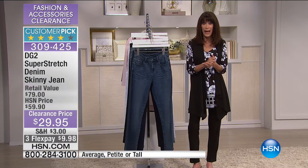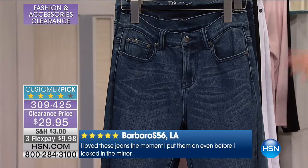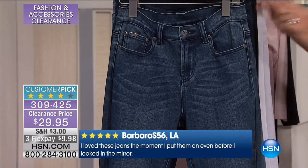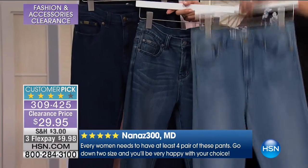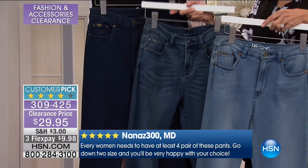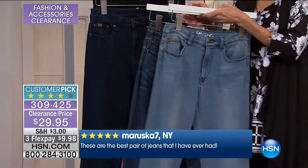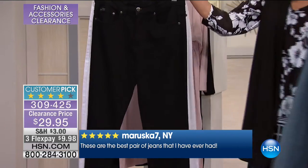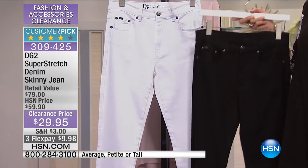If you already love DG2, here's your opportunity to add more. This one is the chambray, next to it the mid-tone, and then there's your indigo — those are your three denims. We also have them in black, and isn't this the perfect day to get ready? We're limited in the white, but we at least have some in the white. $29.95, three flex pay, four on your HSN card. Super stretch is very different technology.